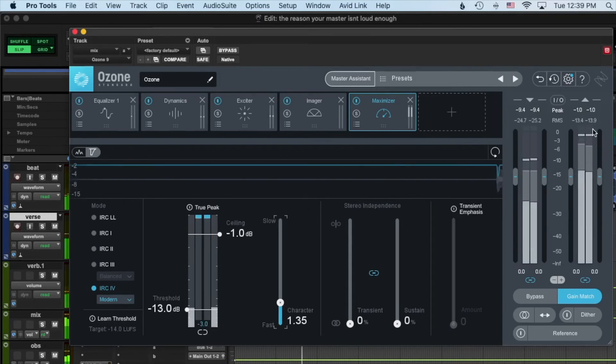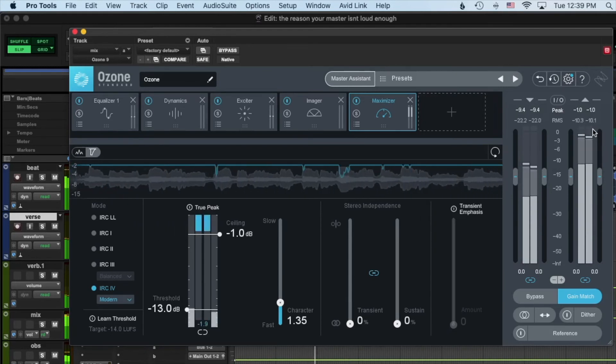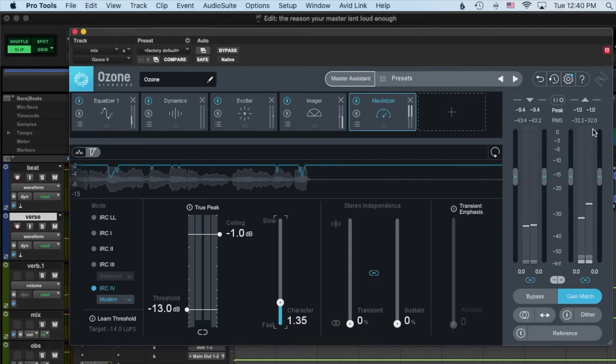On the right we're getting about minus six RMS. Not the entire time, but a lot of the time it's hitting around minus six, which is a very competitive level.